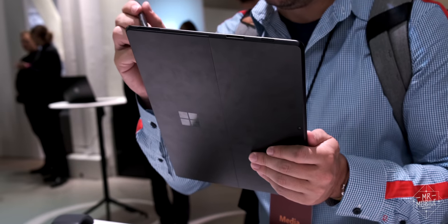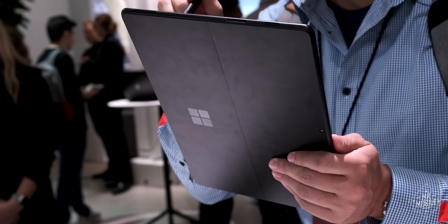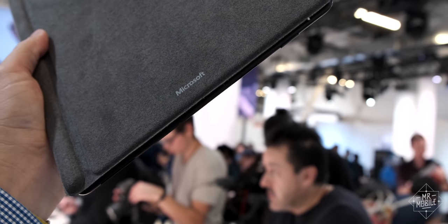One thing I can tell you now: I wish Microsoft would have given this a more exciting paint job. The black aluminum picks up smudges immediately. I'm still stoked — I just want this to look as exciting as it really is.